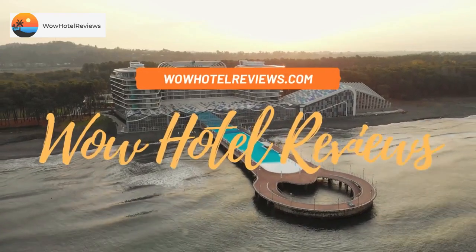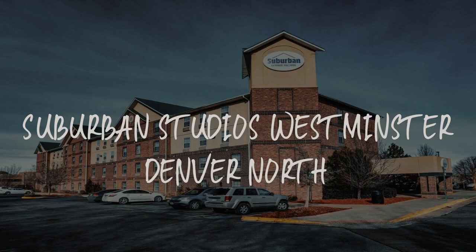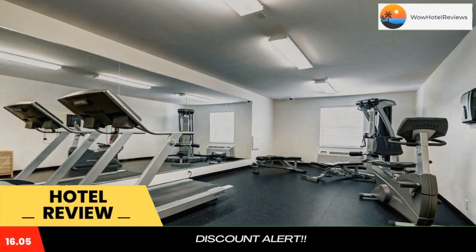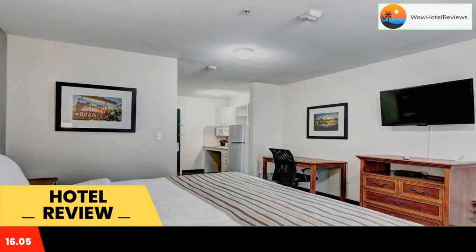Hello guys, welcome to Wow Hotel Reviews. Today I am reviewing Suburban Studios Westminster Denver North, a two-star hotel. Please use our Booking.com link in the description to book the hotel and get special pricing.